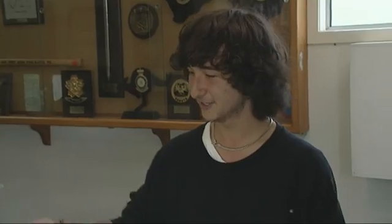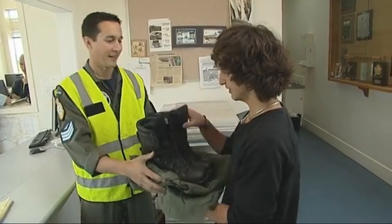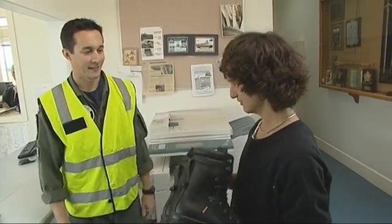G'day Peter, how's it going? Sergeant Simon Martelli is a training coordinator for 5 Squadron. He'll show Peter around the base today. Jump into these, and then we'll meet you out on the aircraft.